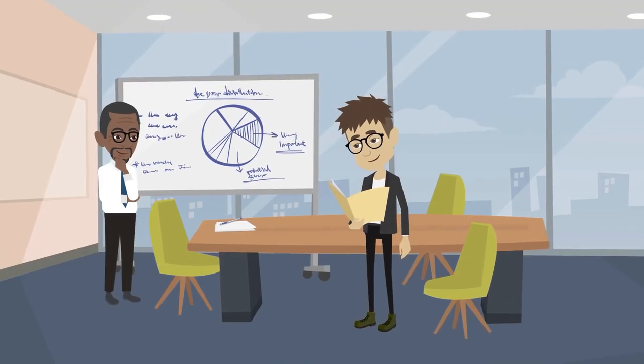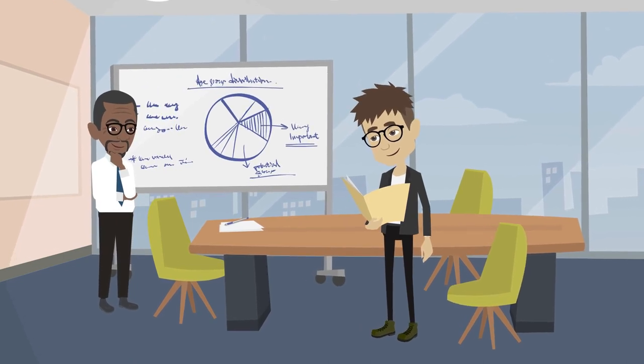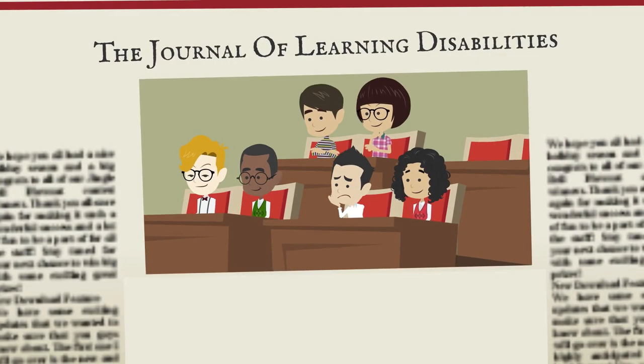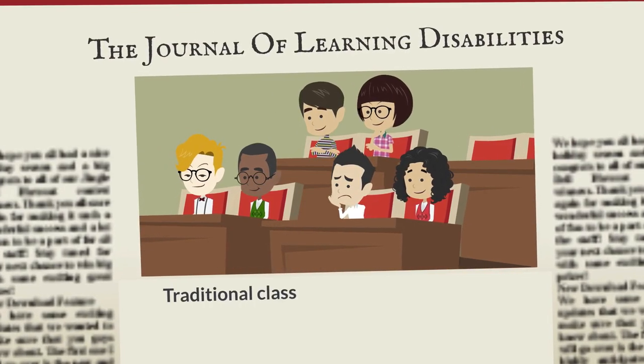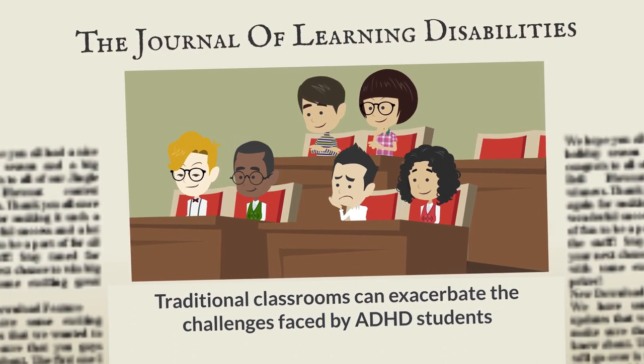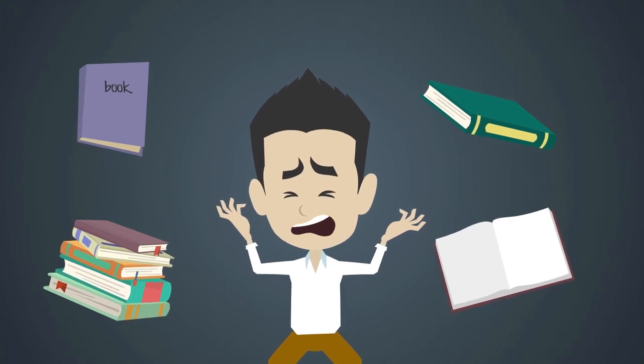Research consistently shows that the one-size-fits-all model doesn't accommodate the diverse learning styles and needs of every student. A study published in the Journal of Learning Disabilities emphasizes that traditional classrooms can exacerbate the challenges faced by ADHD students, hindering their academic progress and negatively impacting their self-esteem.